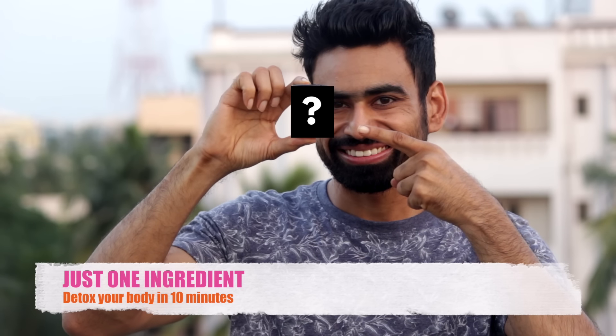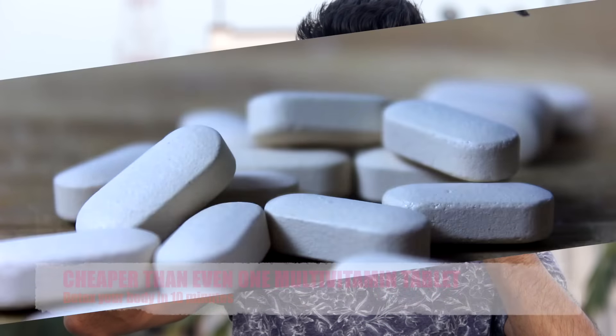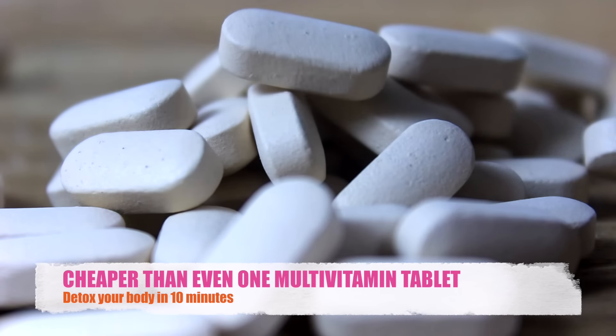When practiced regularly, it is known to cure more than 30 systematic diseases — healing acne, arthritis, asthma, insomnia, PCOD, constipation, and migraines is just a matter of time. The best part is that it is so easy. With just one simple ingredient, the cost of one detox is even cheaper than a multivitamin tablet.